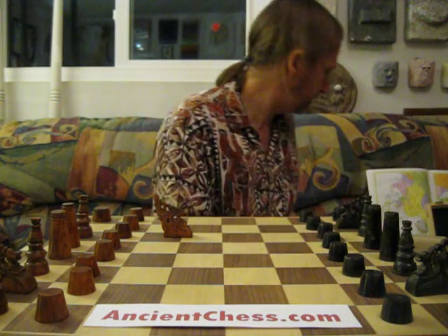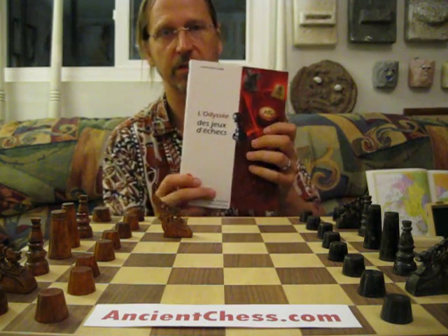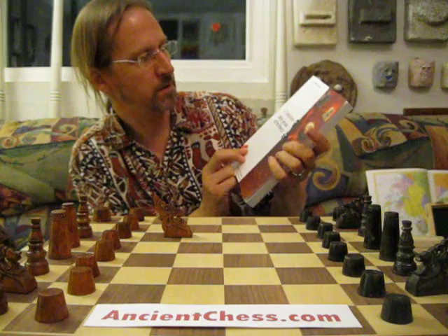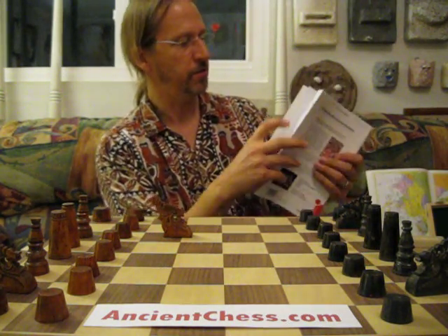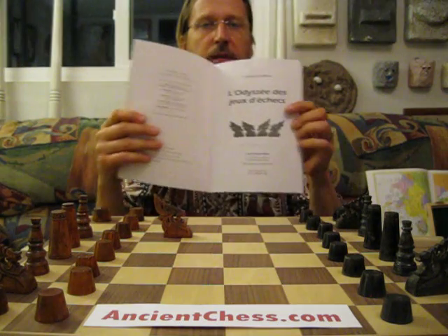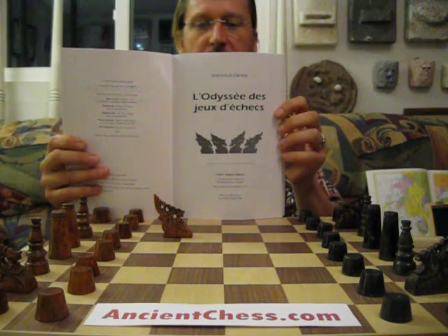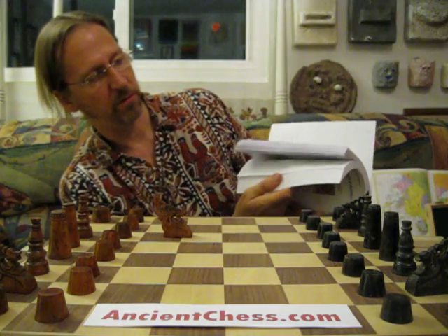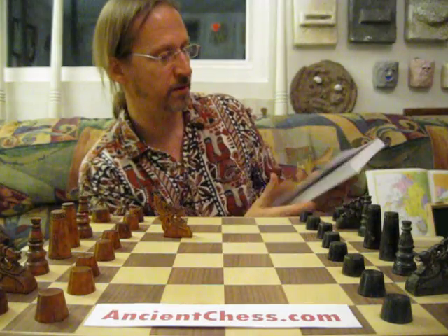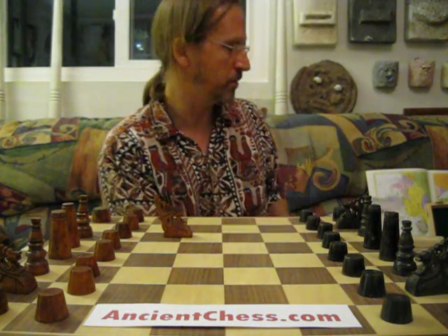And finally, this book just came out last year — it's French, and it means Odyssey of Chess. The very front page, with the title, it's got four knights of the Moro style. You can see this is a book about chess all over the world, and this author, Jean-Louis Cazot, chose those for the front piece.